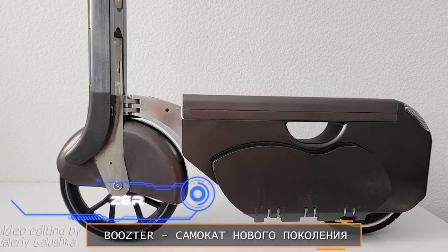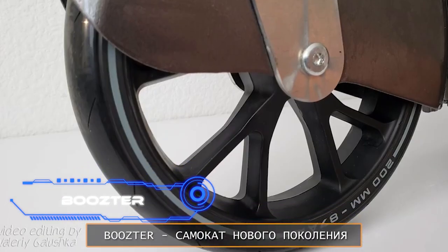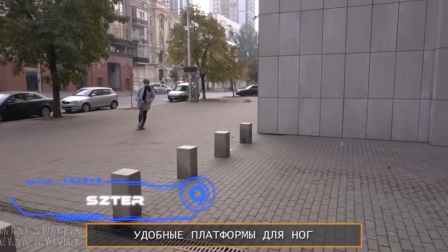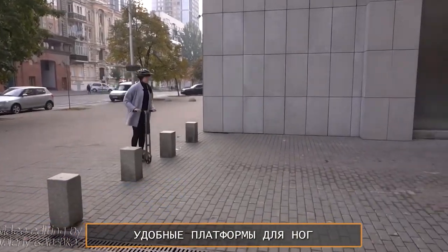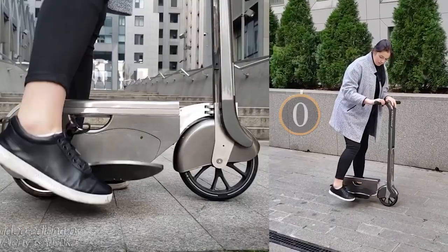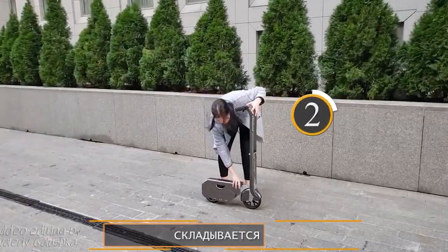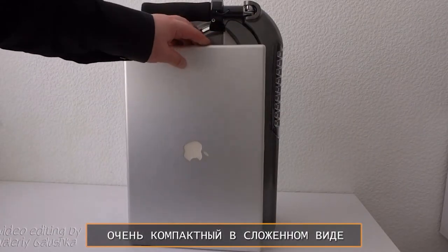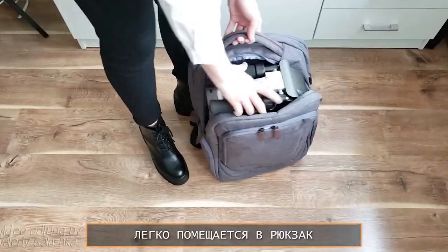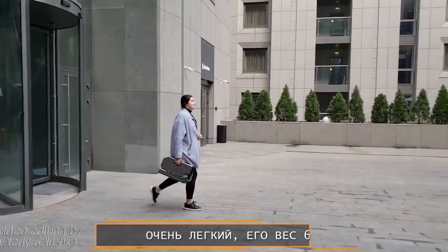Booster. The last vehicle in today's video is another folding e-scooter. When the American company Wheel Kinetic was founded, it was mostly focused on making things small. Because of this, Booster only weighs 6.5 kilograms and is 47 centimeters long and 26 centimeters tall. When the scooter is folded, it is about the same size as a laptop, meaning you can carry it in a backpack or a bag.